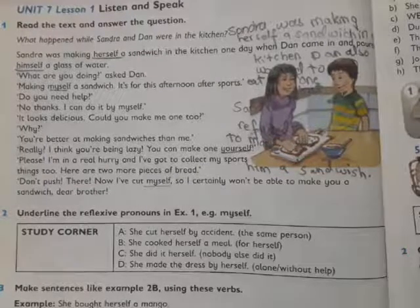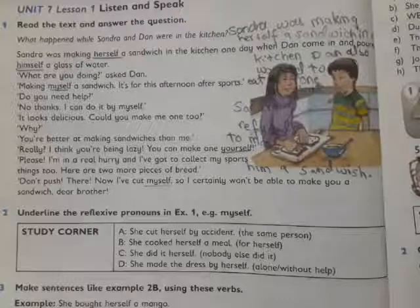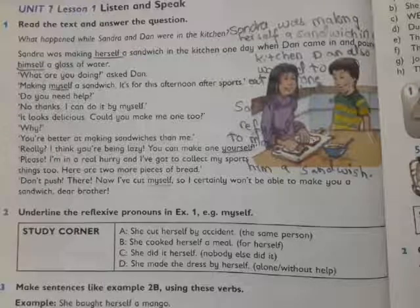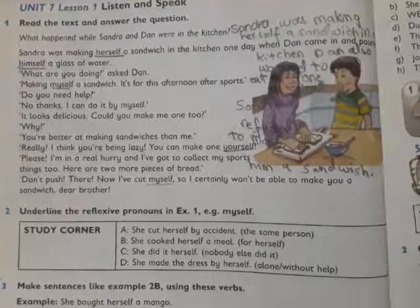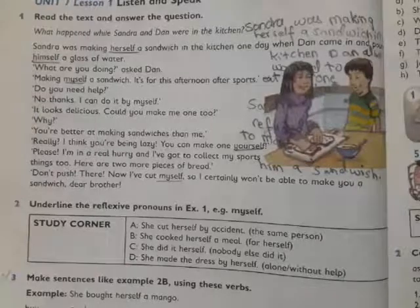'Please, I am really hungry and I have to go collect my sports things.' 'Here are two more pieces of bread, don't push.' 'Now I have cut myself, so I certainly won't be able to make you a sandwich.' Your brother.